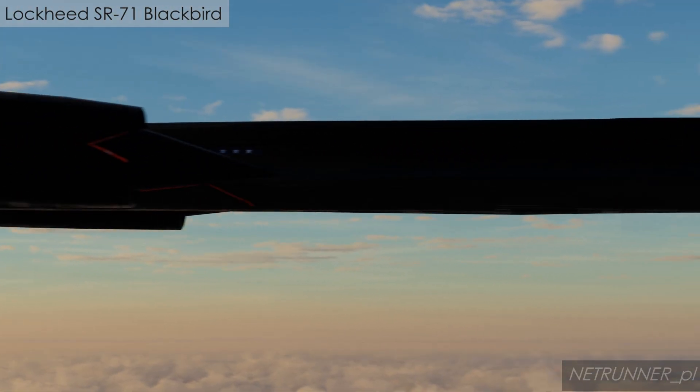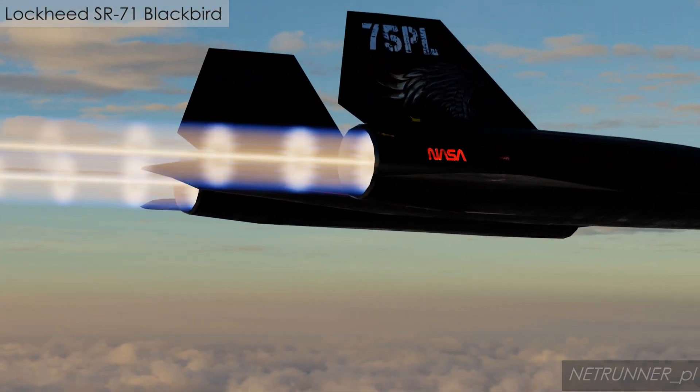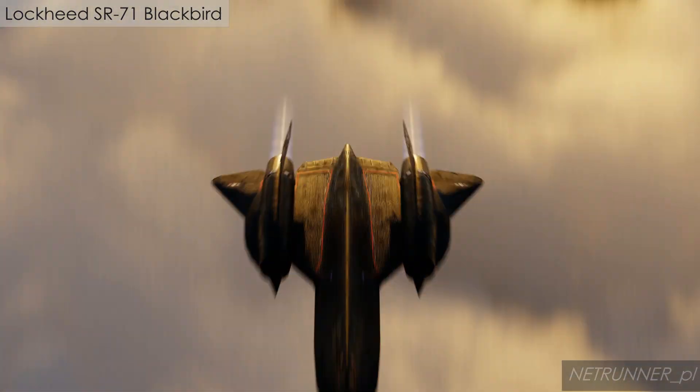In its entire service history, the Blackbird was never shot down by enemy fire, successfully evading over 4,000 attempted missile launches simply by accelerating.